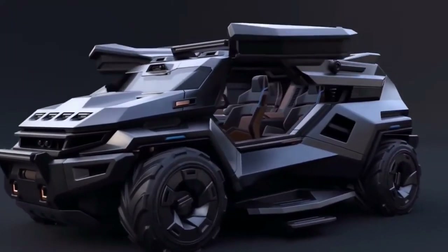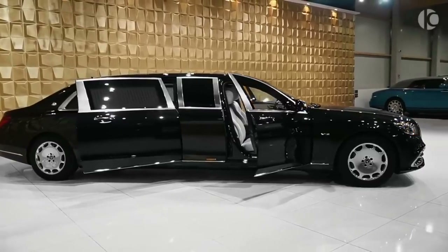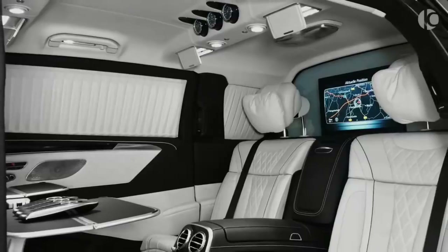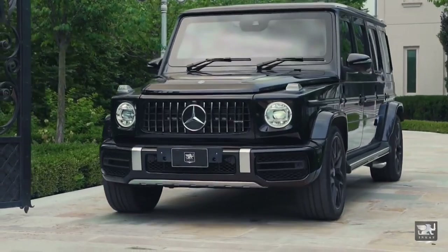Welcome ladies and gentlemen to today's video where we unveil the top 10 luxury armored vehicles in the world. These bulletproof vehicles come equipped with a range of extra features ensuring the safety of the driver and passengers from weapons, explosives, and gas attacks.